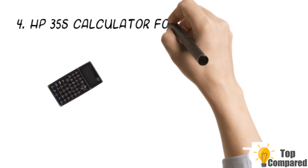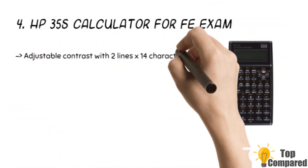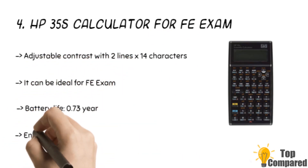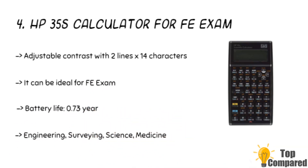The fourth product is the HP35s calculator for the FEI exam. This engineering, surveying, science, and medicine calculator gets an LCD display. The built-in functions include over 800 memory registers. It has two batteries with CR2032 for durable use. The calculator is ideal for the SAT reasoning exam, FEI, and others. It can display two lines of 14 characters.